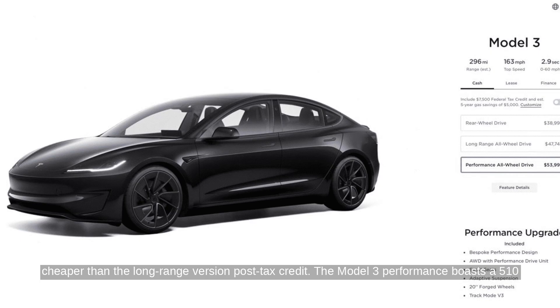The Model 3 Performance boasts a 510 horsepower engine, achieving 0-60 in 2.9 seconds, and has received updates to its bodywork, seats, steering, brakes, damping, and track mode software.